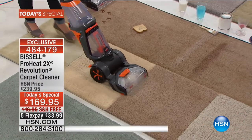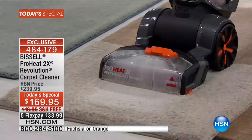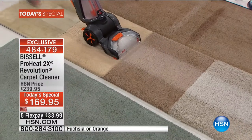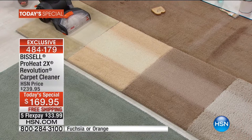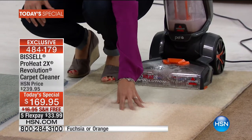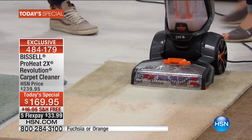As you watch the Bissell ProHeat 2X Revolution in action, take note that this machine will out-clean — and this is a bold statement, but it's true — any retail or rental unit out there. It is amazingly powerful and we have hands down the best price anywhere in the country. Look at the difference in one swipe backwards along that series of rugs. Different shades, different carpets, different piles. Because there are different modes, you can get that carpet cleaned and dried within an hour.